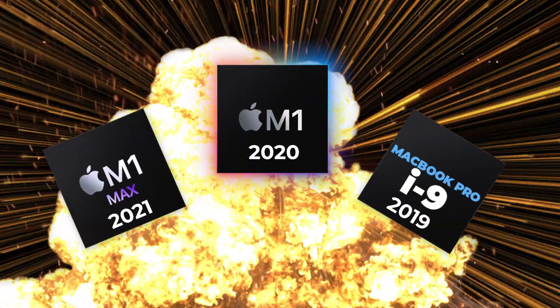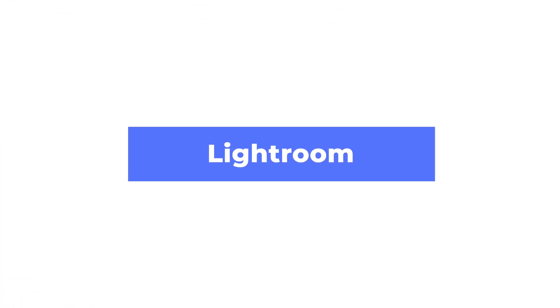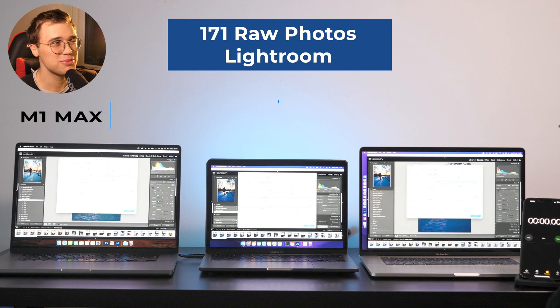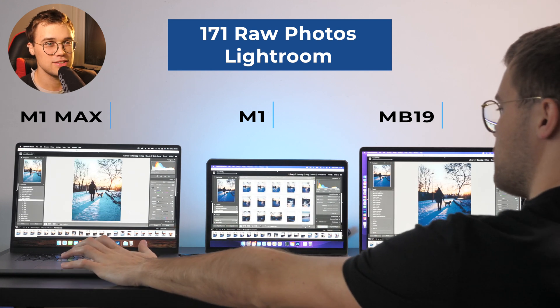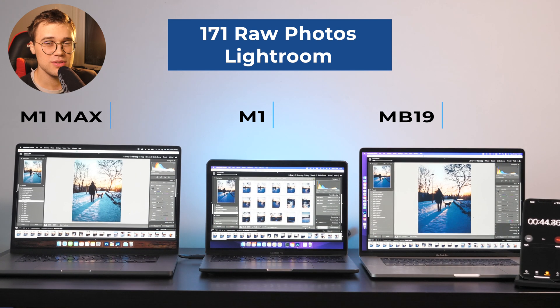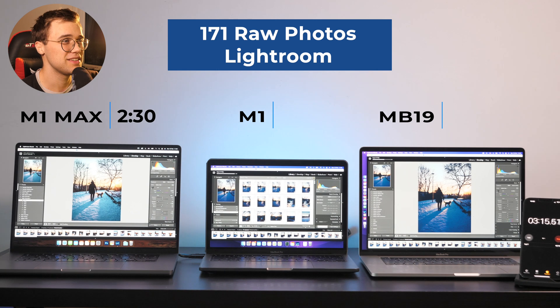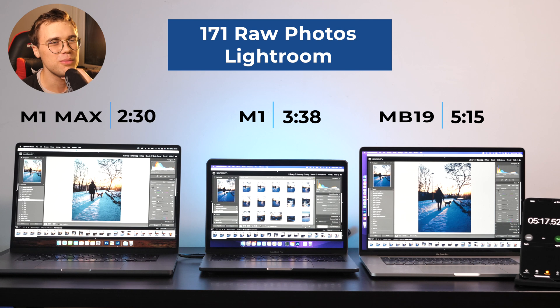Let's dive right into it! Let's start the competition. First one is Lightroom, and the results were pretty incredible. So you have M1 Max, M1 in the middle, and the 2019 MacBook on the right. Testing 171 photos, the M1 Max has already done an incredible job. M1 was really not far from it, but the one that was really struggling was the 2019.